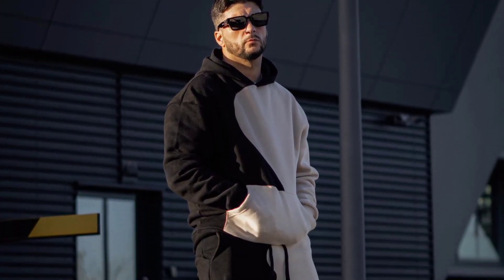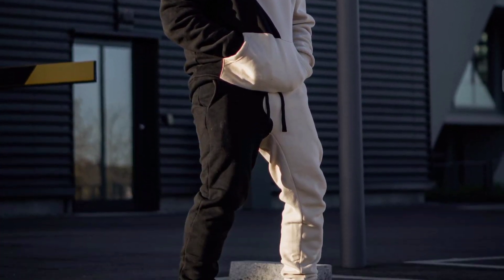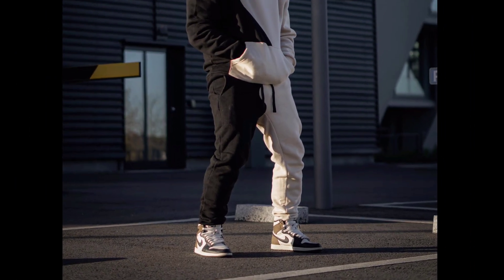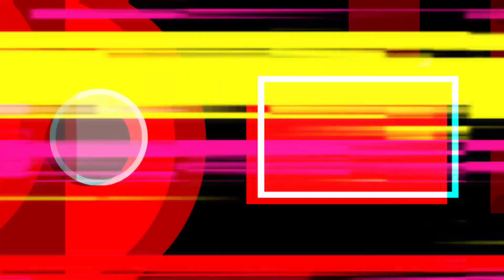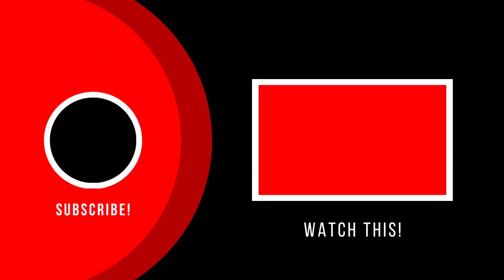For the next outfit, you can try a black and off-white hoodie and pants worn with black and white sneakers. Thank you.